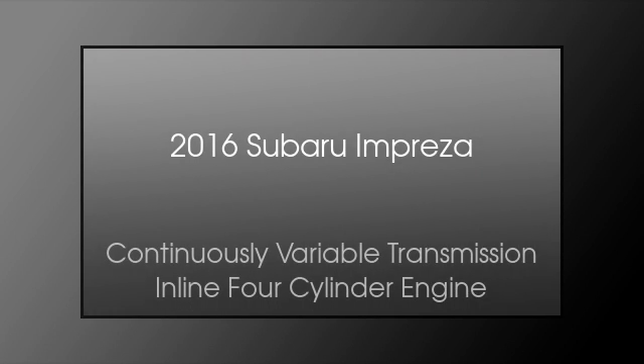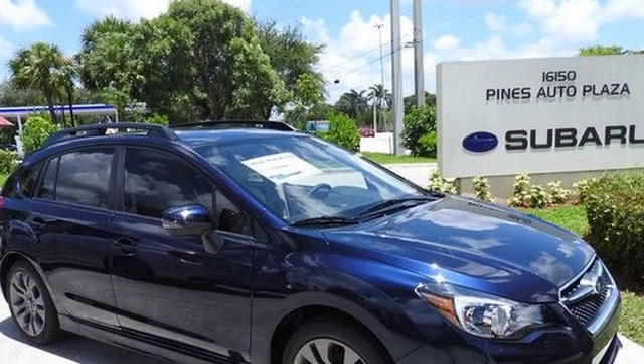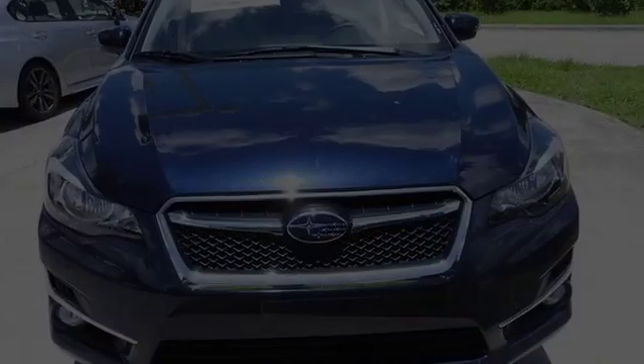This is a 2016 Subaru Impreza. This four-door sedan has a continuously variable transmission and an inline four-cylinder engine.